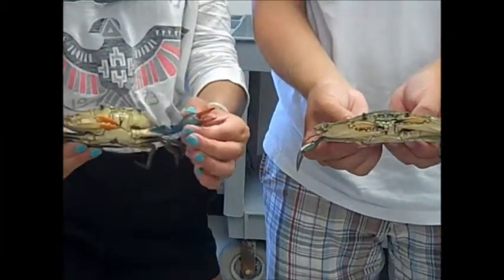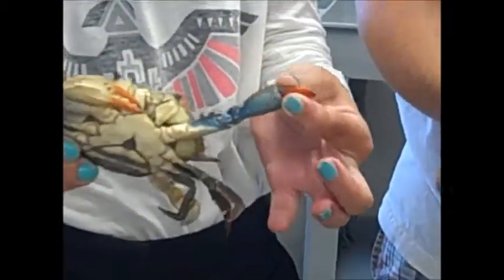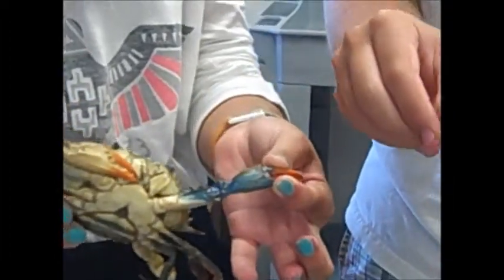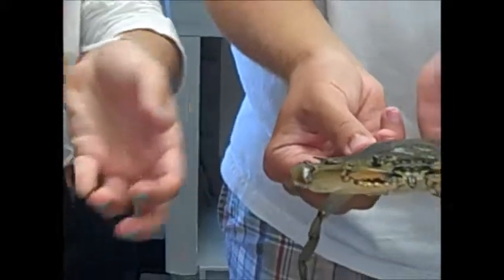Another difference that's pretty accurate is female crabs have blue claws with red tips, and male crabs usually don't have the red tips on the claws, or they're not as pronounced.